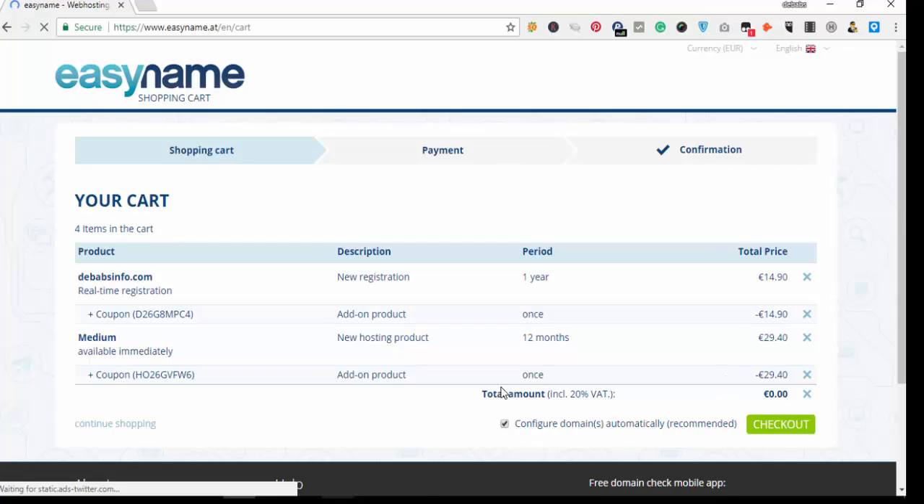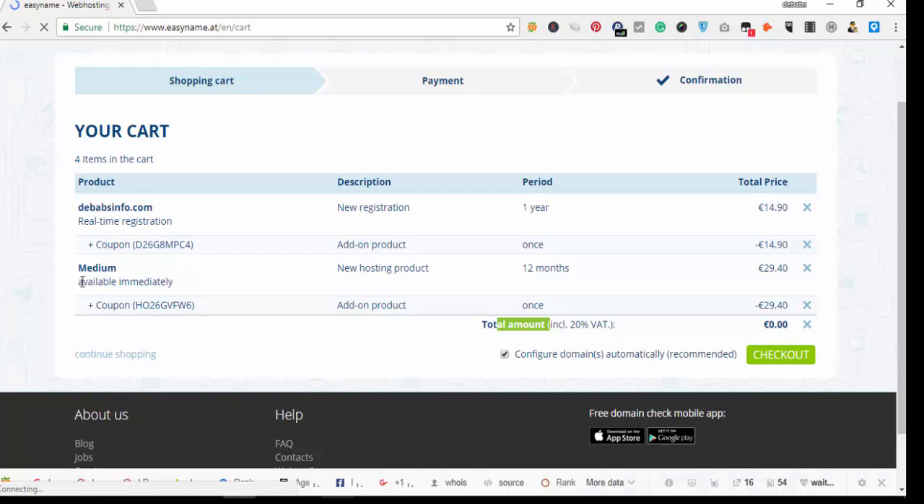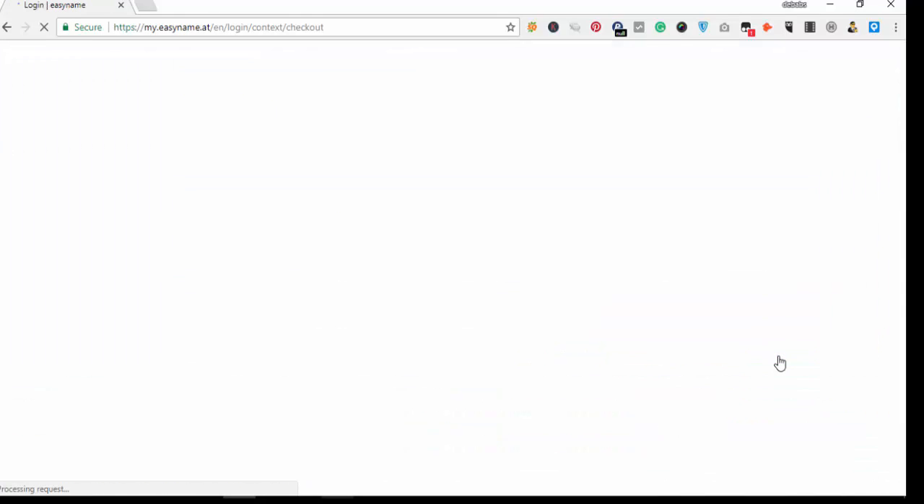When the page loads you can see the total amount including 20% VAT is 0.00, meaning it's free. There is also a coupon code and other coupon codes for the products shown here. You click on 'Check Out' and wait for it to load.